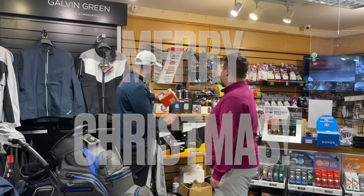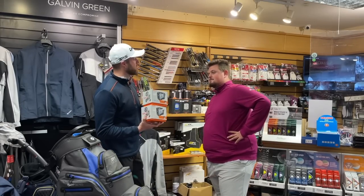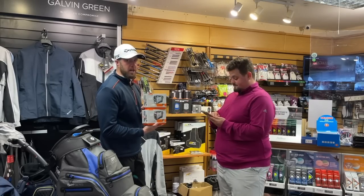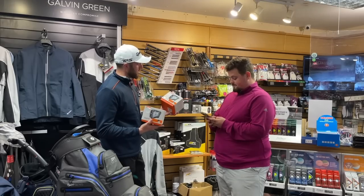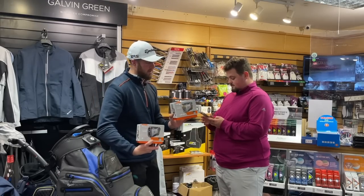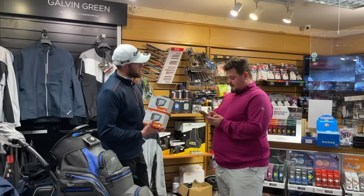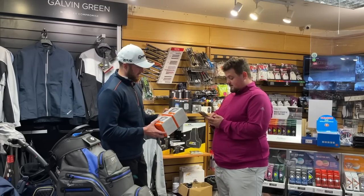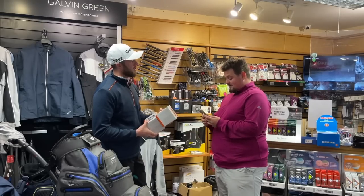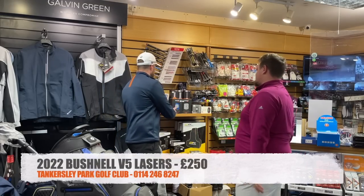We've got the Tour V5 lasers — two of these. They're priced at £299. I've seen them at £269 online — it's the bonus pack edition with ball markers, batteries, and a case included. If you can find them at £269 I'll be impressed, but I'll do £250 regardless, delivered.